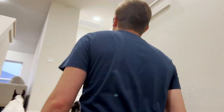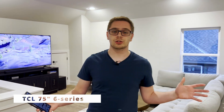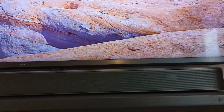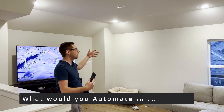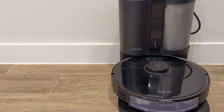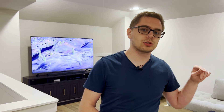Heading upstairs, one of my favorite rooms in the house features a 75-inch TCL 6 Series — great for watching movies. We'll have smart lights, whole-home audio speakers, and a camera in the corner to monitor the area while we're gone. The vacuum will also run here during the night, and there's a wireless access point up here too.